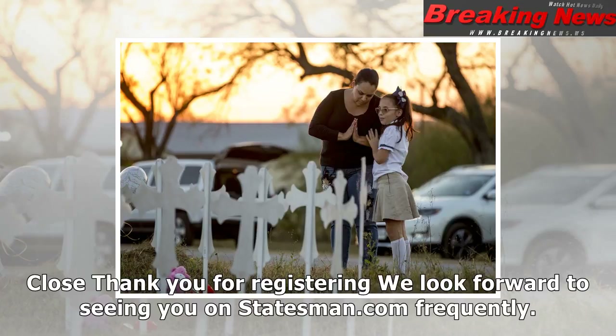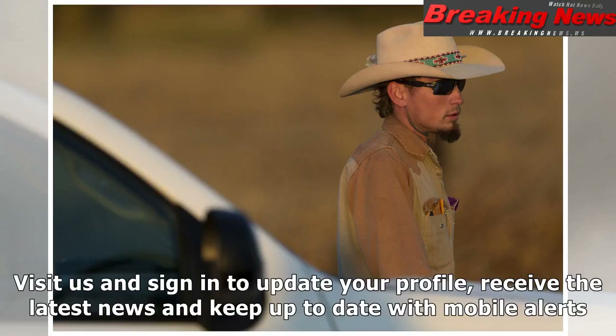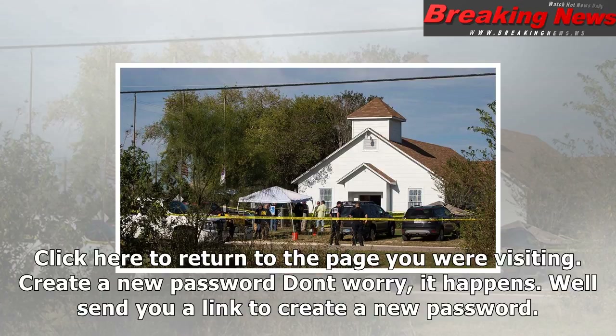Just one more thing. We have sent you a verification email. Please check your email and click on the link to activate your statesman.com profile. If you do not receive the verification message within a few minutes of signing up, please check your spam or junk folder.